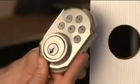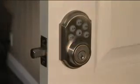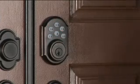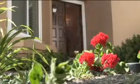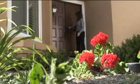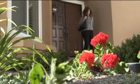The re-engineered SmartCode is easy to install, easy to program, and easy to use. To unlock your SmartCode deadbolt, enter your personal code. That's it. To lock, simply press the lock button, and a full 1-inch projection throw bolt protracts and secures your home. It's that simple.